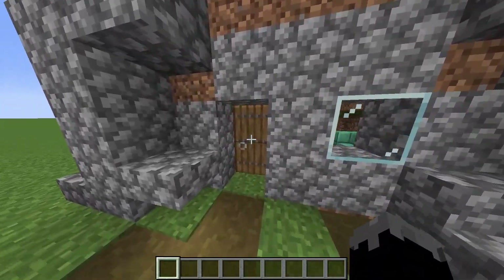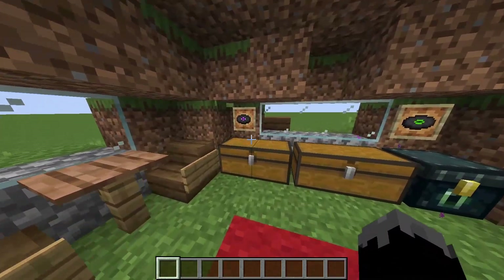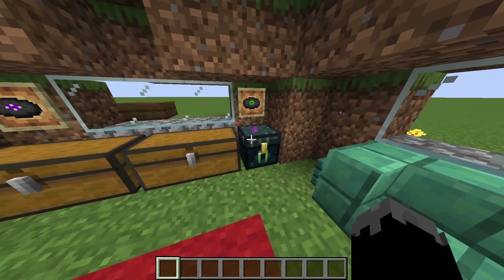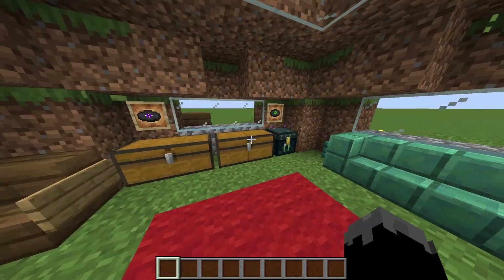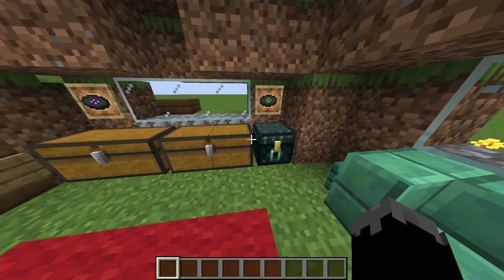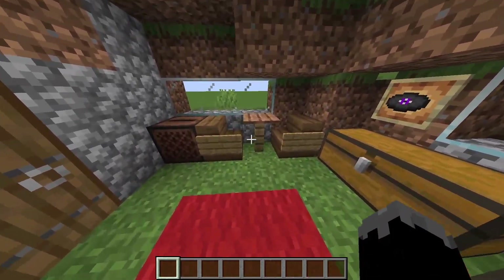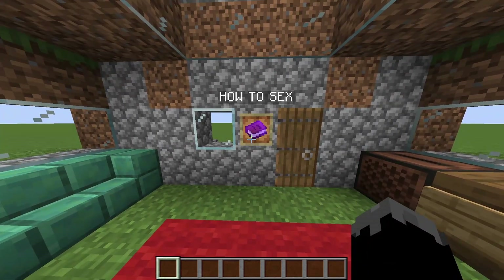Inside is where I added the most personality. There's a jukebox to play music, representing the conflict of the whole thing. I used his shirt color — I just looked at his skin and figured that's probably what he likes. There's a nice couch, a little dining area, and different color woods because he doesn't really know how to build.